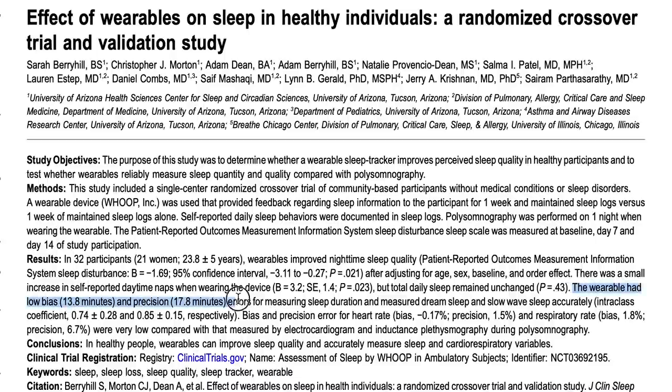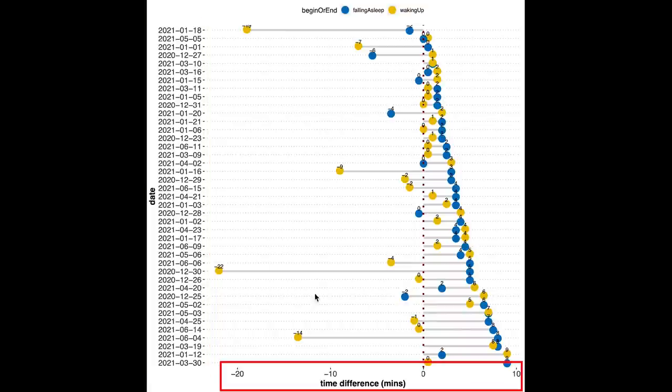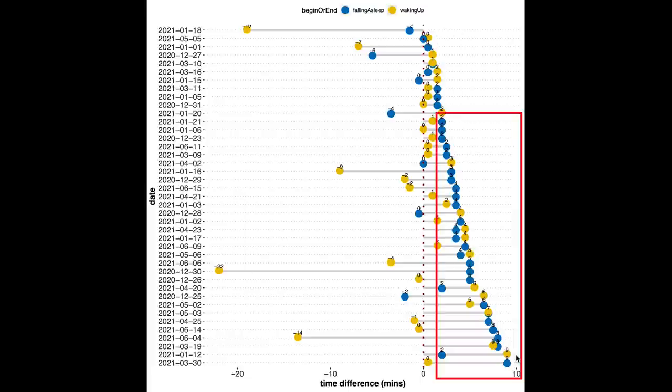Regarding how accurately it detects the moment you fall asleep and wake up: a University of Arizona Medical Center study conducted in collaboration with WHOOP found that WHOOP accurately detects sleep duration with a precision of 17.8 minutes. In my findings, the largest time difference was 22 minutes where it detected me waking up too early, but in general the difference is just a few minutes — really good. There does seem to be a slight pattern where it predicts me falling asleep slightly later than I actually did, but this is always just a few minutes.